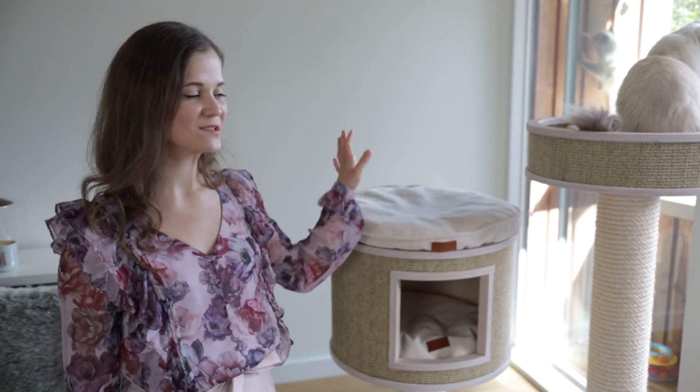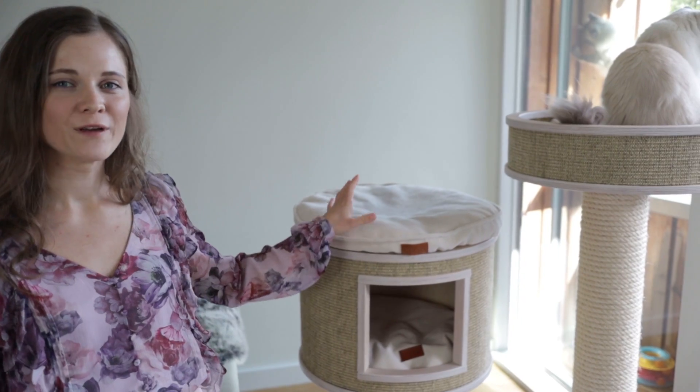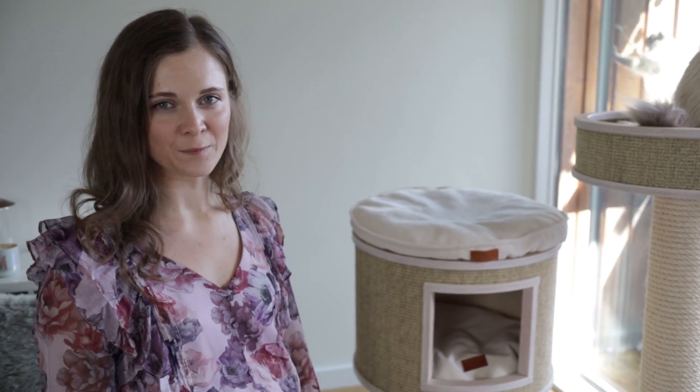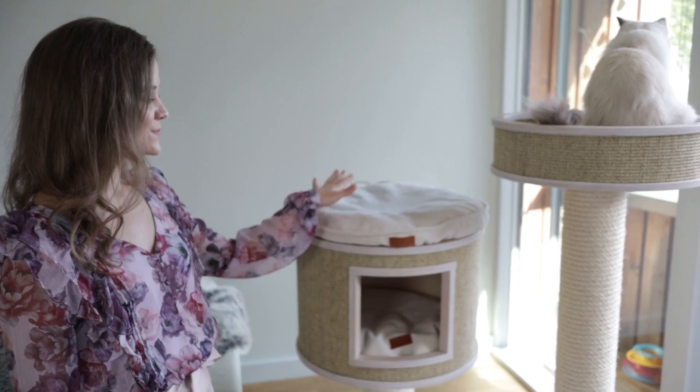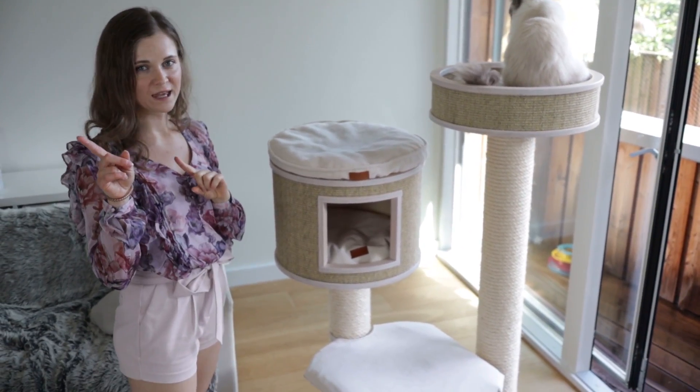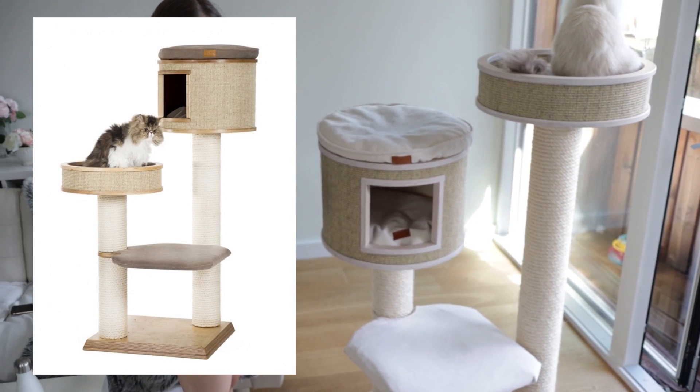As you may know, our cat tree is from a brand called Kotek. We've had this one for over a year — about a year and three months — as we got it in March last year. This model is a modified Kotek X model; we'll put a photo of the original model here so you can see the differences.